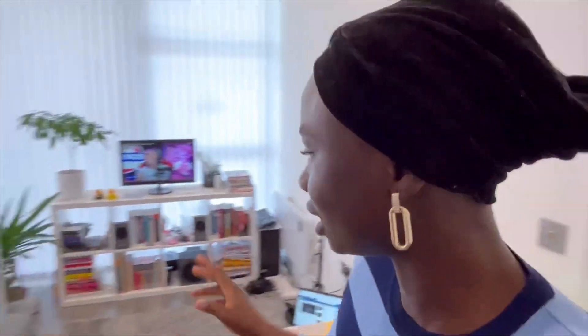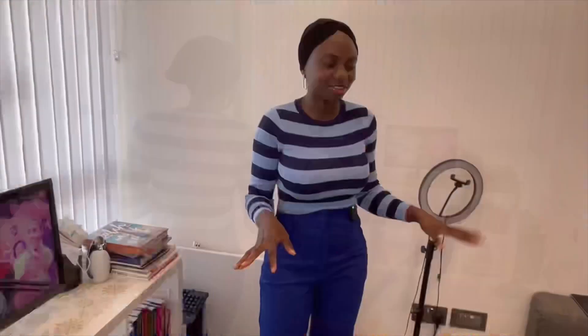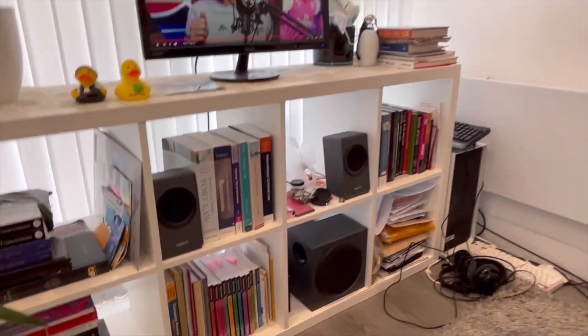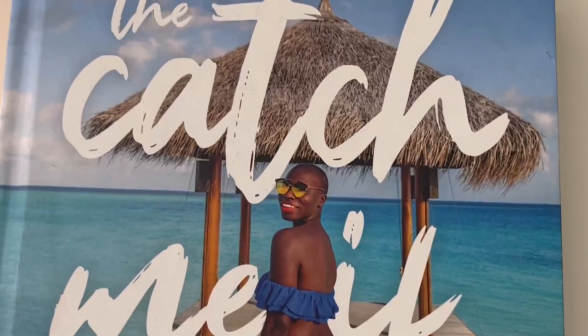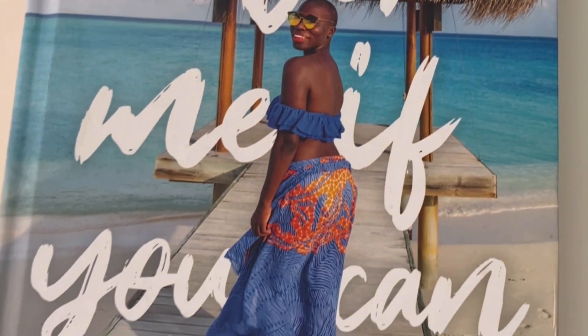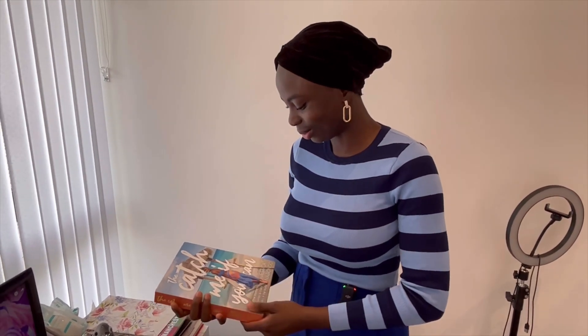Moving on to the living room area — this is what the living room looks like. We furnished it ourselves. There's a bookshelf with lots and lots of books, as you can see. By the time we're moving out, we'll have a lot of books to carry. One book I've recently got is 'Catch Me If You Can' by Jessica Nabongo, detailing her experiences traveling the world — she's been to every country in the world, which is just amazing.